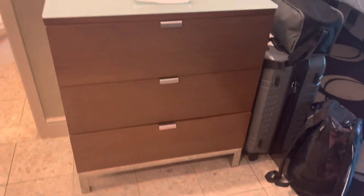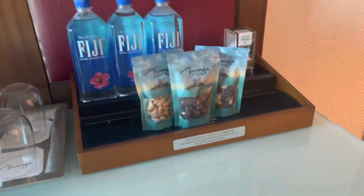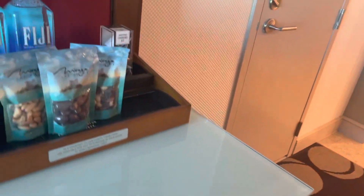Lots of storage. You got a dresser there. Two nightstands. Dresser over here. And if you see this stuff on top and in the refrigerator, you're not going to pick that up because they will charge you as soon as it moves. So keep that in mind — it will be charged to your room.